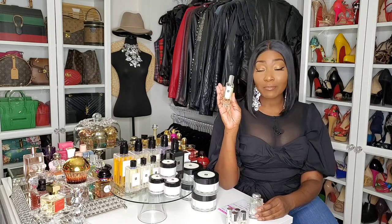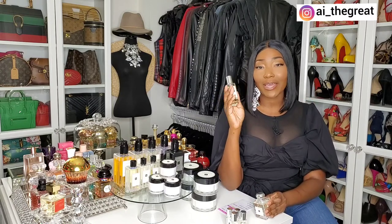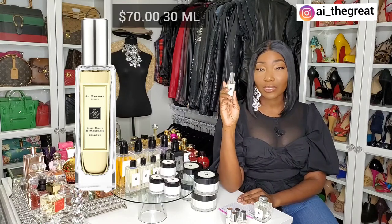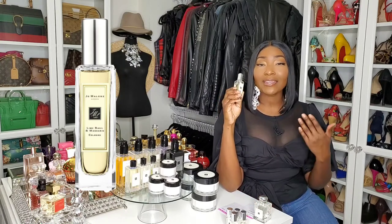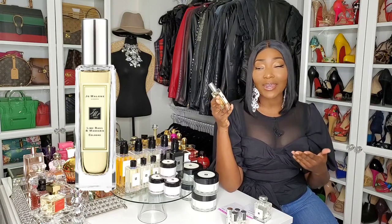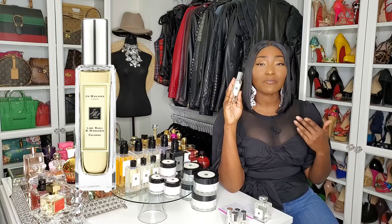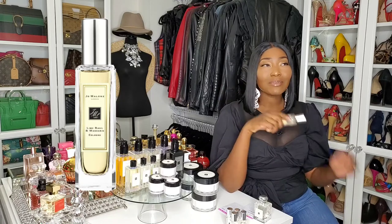Let's start with the Lime Basil & Mandarin. This is a travel size — I'll leave the price in the video. I really love this scent, but I especially love the body cream and body wash of this scent, so I've always had those. I just purchased the fragrance maybe about a year ago, just because — but this wasn't my first experience with Lime Basil & Mandarin.